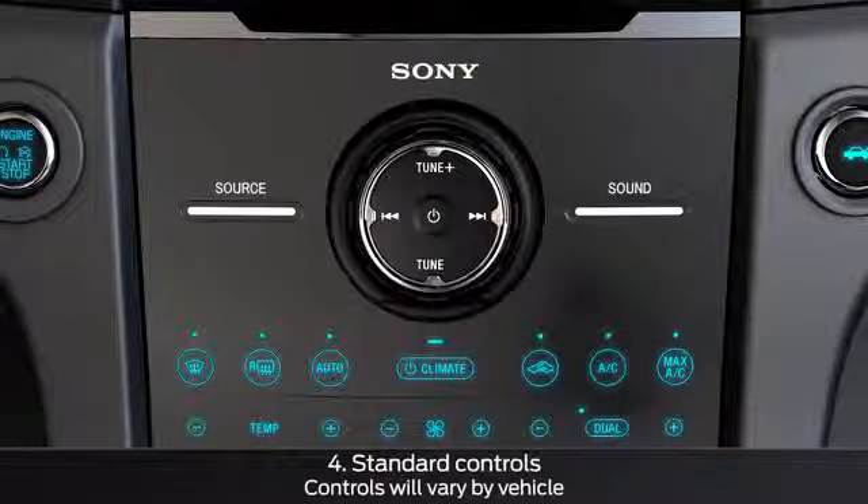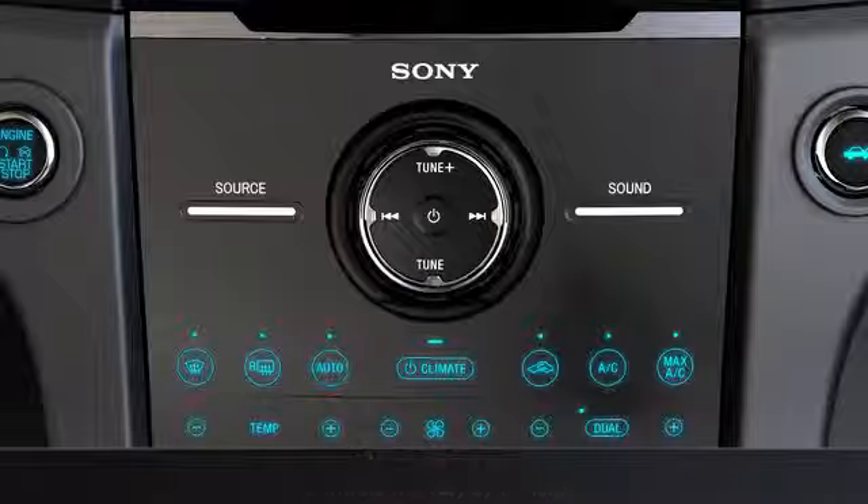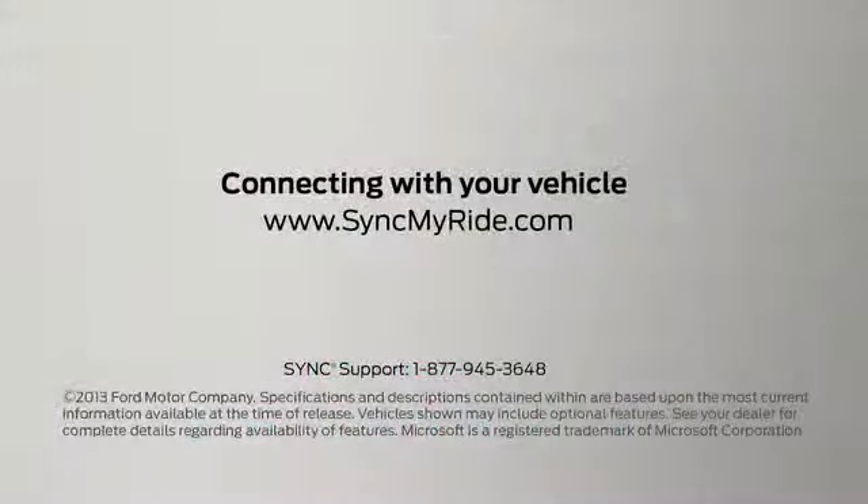You can also use the volume, tuning, and seat controls on the console. Any questions? Go to SyncMyRide.com.